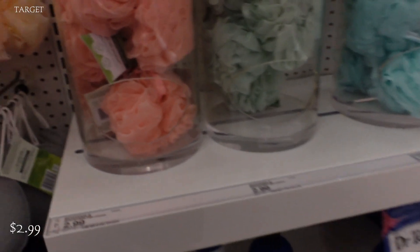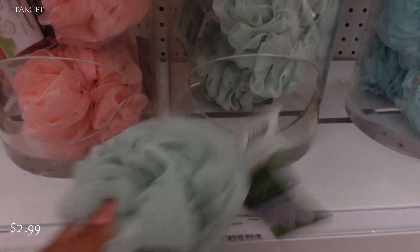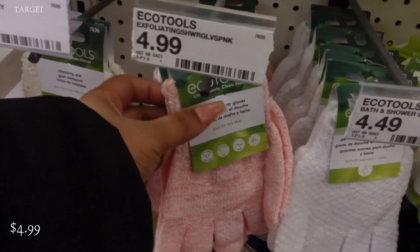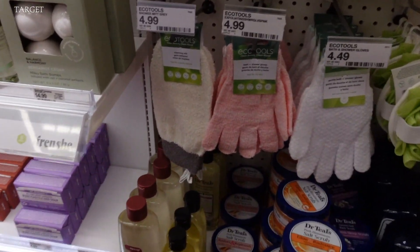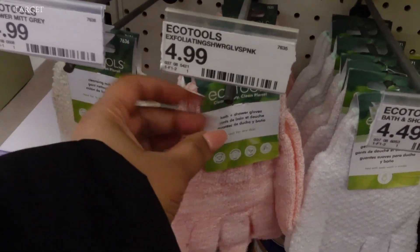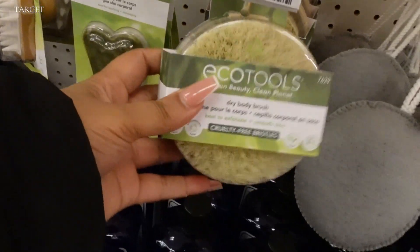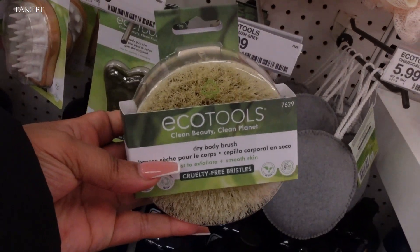Chemically, we're going to talk about it a little bit later in the video, but right now I'm going to grab a couple loofahs — one for me and one for my baby girl. Go ahead and grab the gloves and those are $4.99 as well. I just kind of want to give her a feel of what it is like to use other exfoliating items.